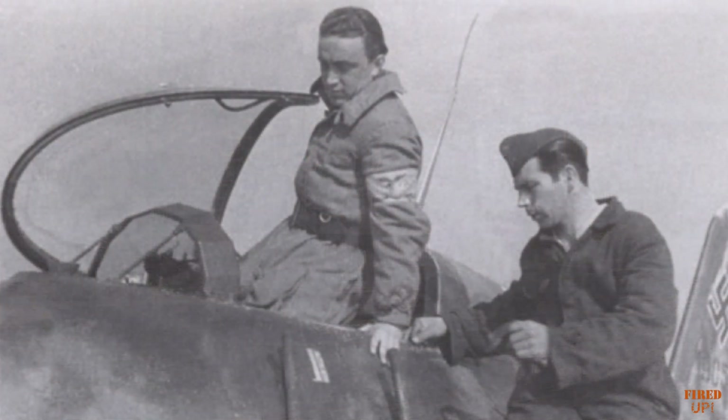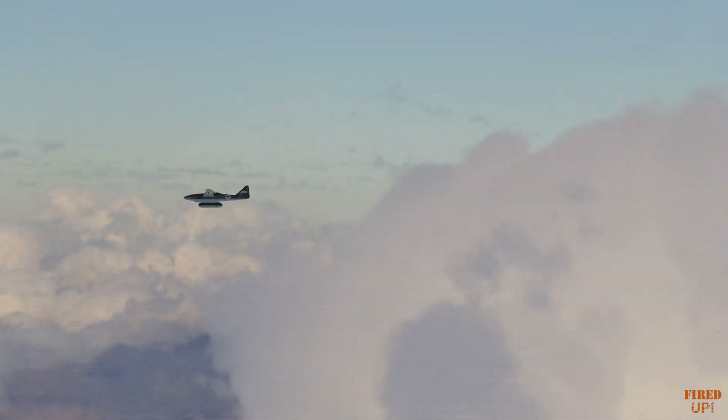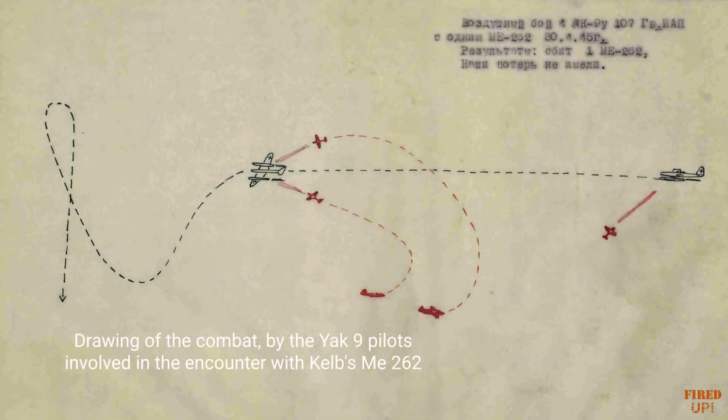With the apparent end of the Komet and the RAF's defences effectively crumbling, Kelb would transfer to Jagdgeschwader 7, flying the jet Messerschmitt Me 262. In the late afternoon of the 30th of April 1945, four Soviet Yakovlev Yak-9s of the 107th Guards Fighter Aviation Regiment would encounter Me 262 opposition, and in the ensuing combat, one of the jets would be shot down. The pilot, presumed to be Kelb, managed to escape the cockpit of the doomed aircraft. However, his parachute did not deploy.